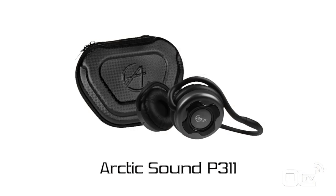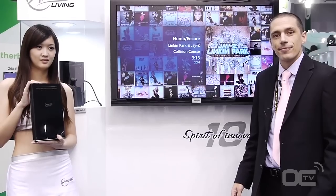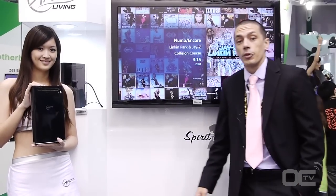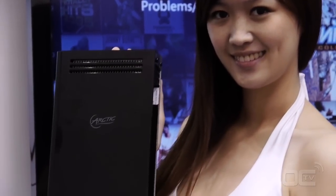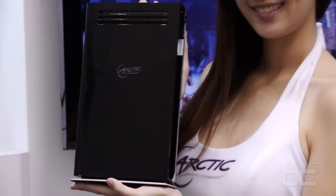Welcome to Computex 2011 here at Arctic. I'm going to introduce you to our novelty. This is a multimedia PC. What is very interesting about it is it's totally passively cooled. That means totally quiet.